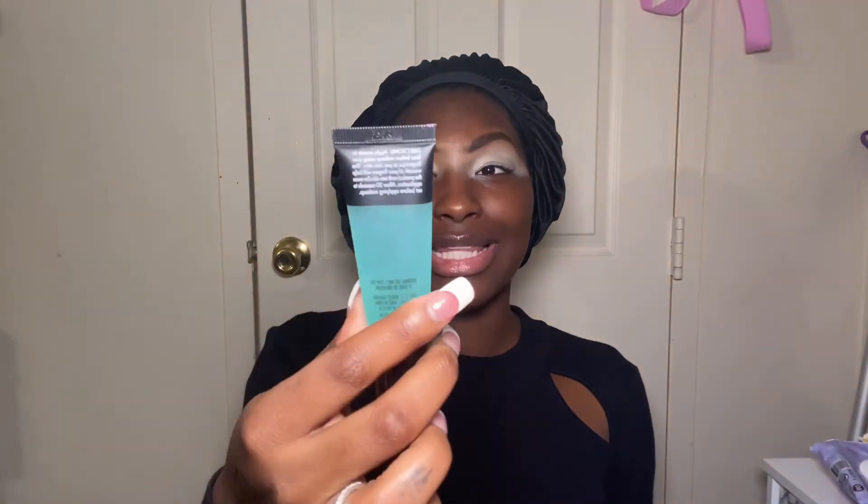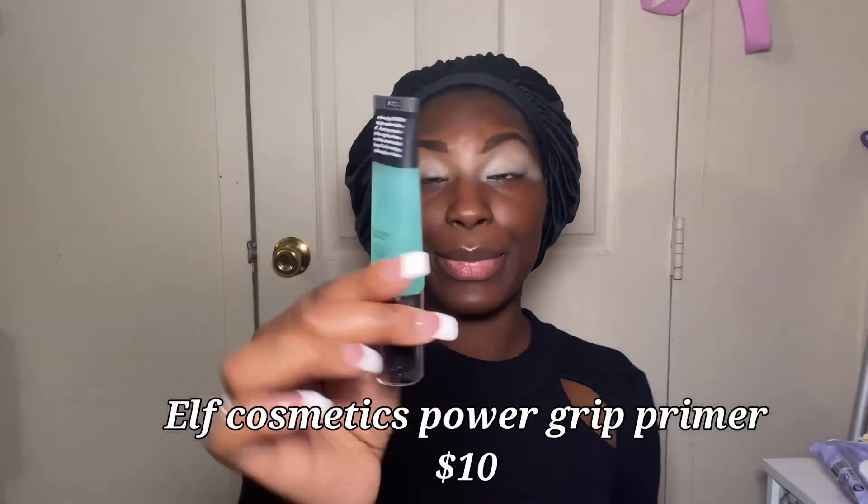For primer, I'm going in with the e.l.f. Power Grip Primer. It has a green tint to it. This actually sets down and gets tacky, and this is why I say this is better than the Milk Hydro Grip — because of the tackiness it just has a little bit more grip.